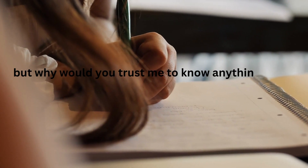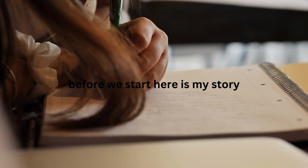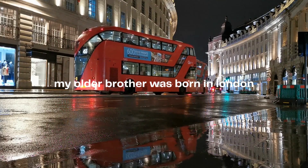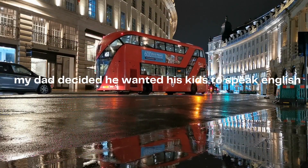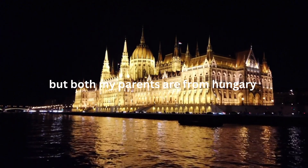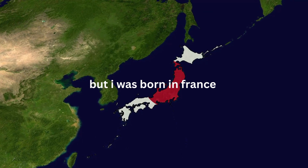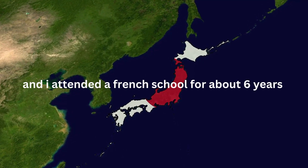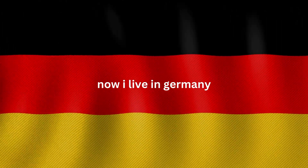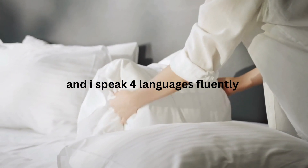But why would you trust me? Why would I know something about languages? Well, here is my short story. My brother was born in England, and my dad wanted us to speak English, so English basically became my father's language. But both of my parents are from Hungary, so my mom speaks to us in Hungarian. But I was born in France, and I attended a French school, so I basically speak fluent French. Now we live in Germany. Long story short, I've lived in a lot of countries, and I speak four languages fluently.